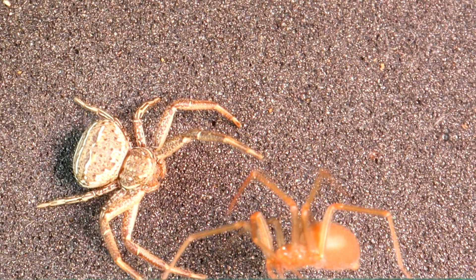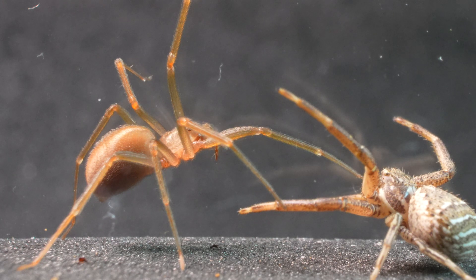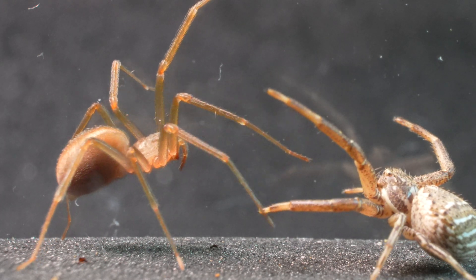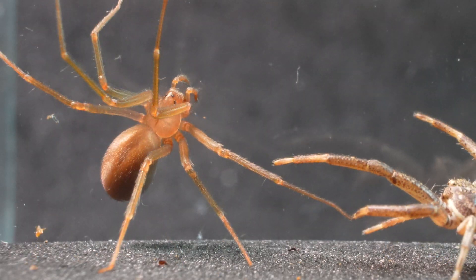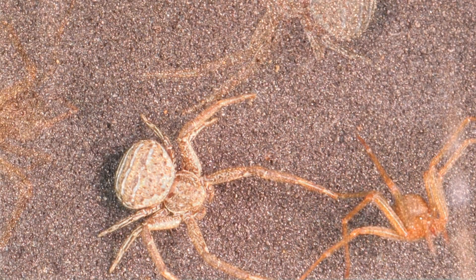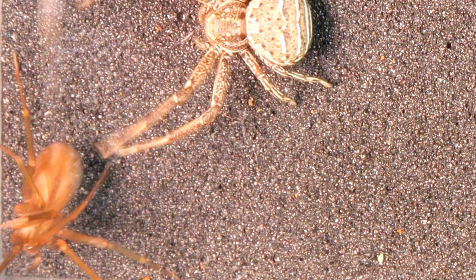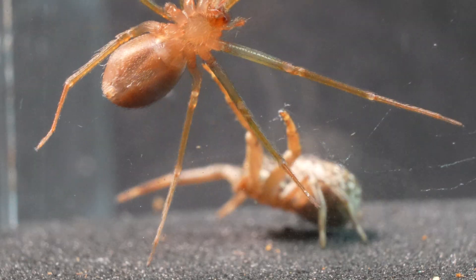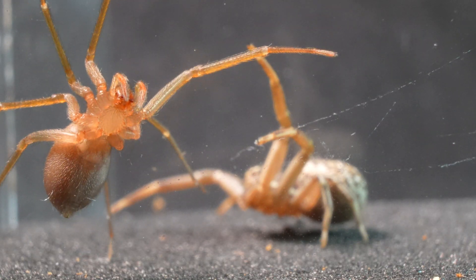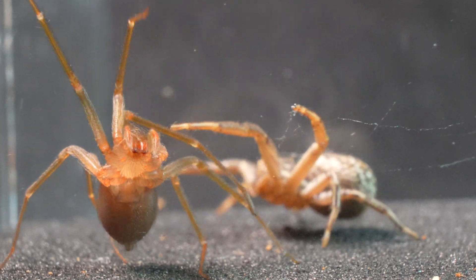The Crab Spider and the Recluse Spider have mating and breeding seasons that coincide with the warmer seasons of the year, such as spring and summer, taking advantage of favorable conditions for reproduction and the development of their offspring. We see how the astute and patient Xisticus never ceases to stalk and pursue when it comes to food, focusing all its attention on waiting for the other spider to make a mistake.